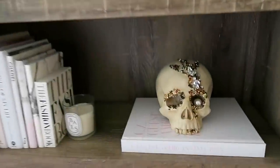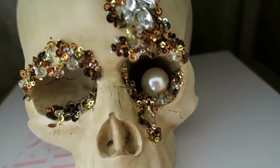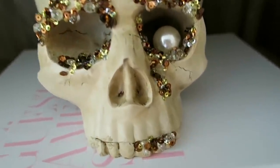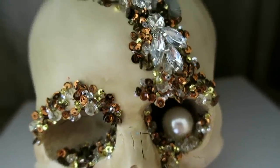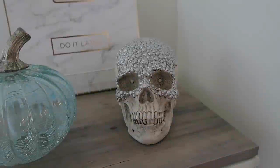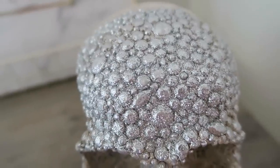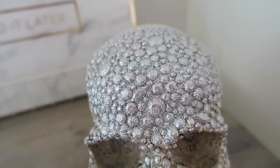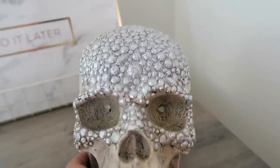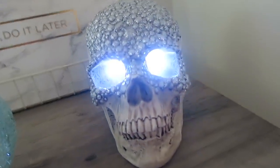I found some really cool skulls. This one is from Pier One — I thought it was so pretty; I love the giant pearl in the skull's eye. And then I picked this one up from Home Goods. I love all the sparkly skulls out this year, and this one actually lights up — it's battery operated. I'll show you what it looks like lit up.